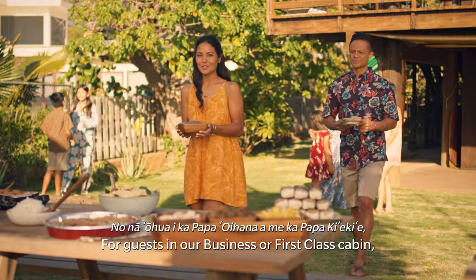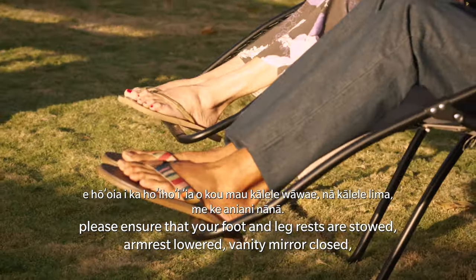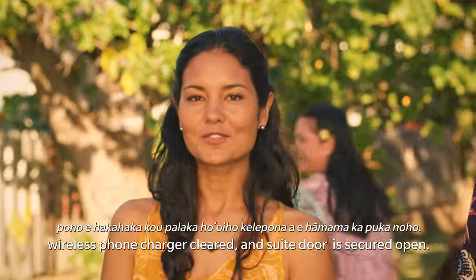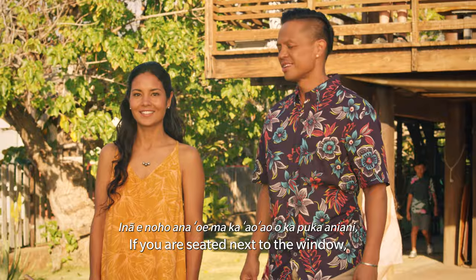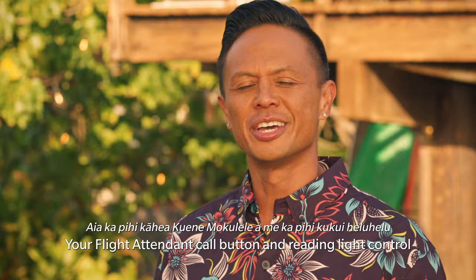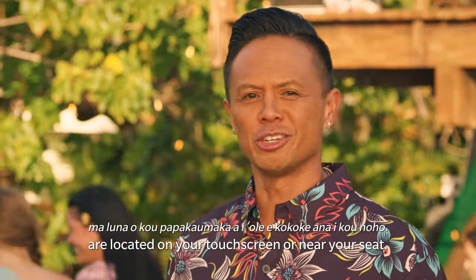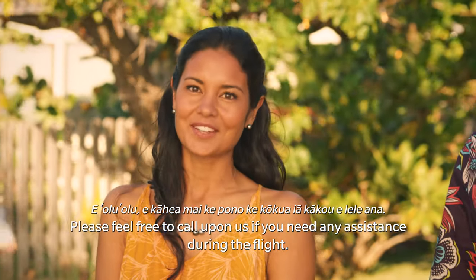For guests in our business or first-class cabin, please ensure that your foot and leg rest are stowed, armrest lowered, vanity mirror closed, wireless phone charger cleared, and suite door is secured open. If you're seated next to the window, your window will be set to clear for takeoff. Your flight attendant call button and reading light controls are located on your touch screen or near your seat. Please feel free to call upon us if you need any assistance during the flight.